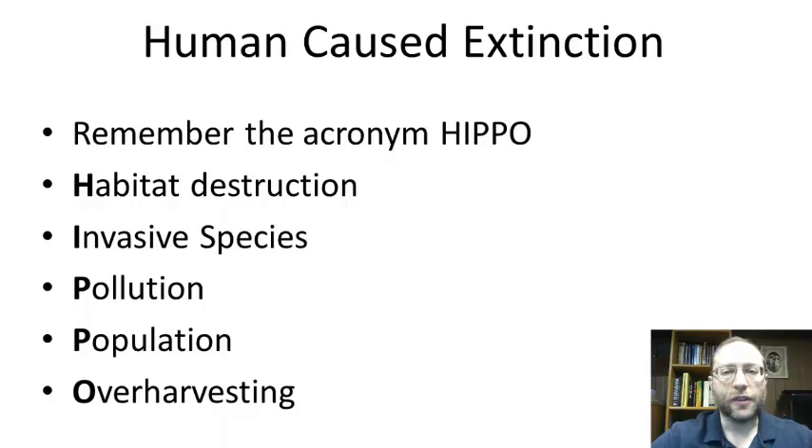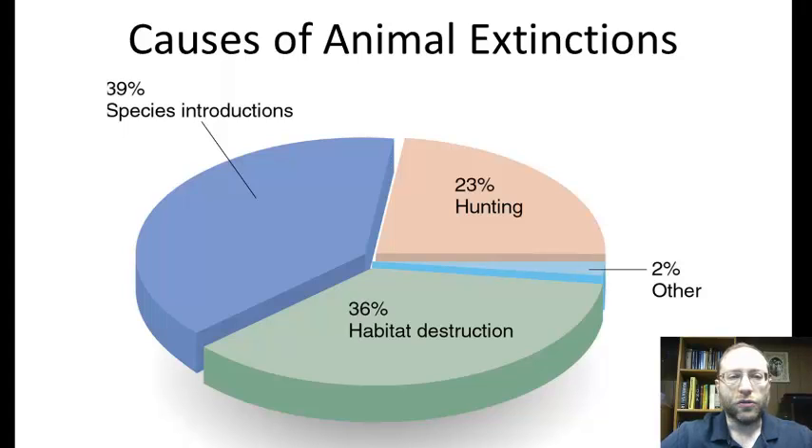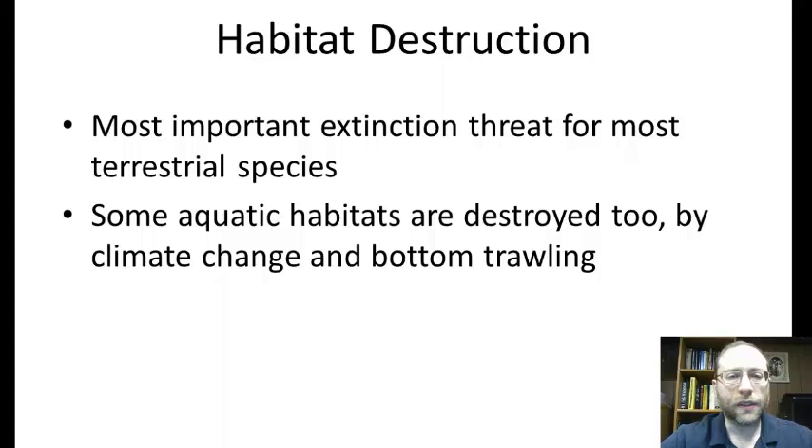This is actually really a summary — there's a lot more to each of these. This pie chart shows the overall causes of animal extinction. It shows that most causes are species introductions — invasive species — and then after that, habitat destruction, then hunting, which is over-harvesting, and then the rest is other causes. Habitat destruction is the most important extinction threat for most terrestrial species, though some aquatic habitat is also destroyed through climate change and bottom trawling.